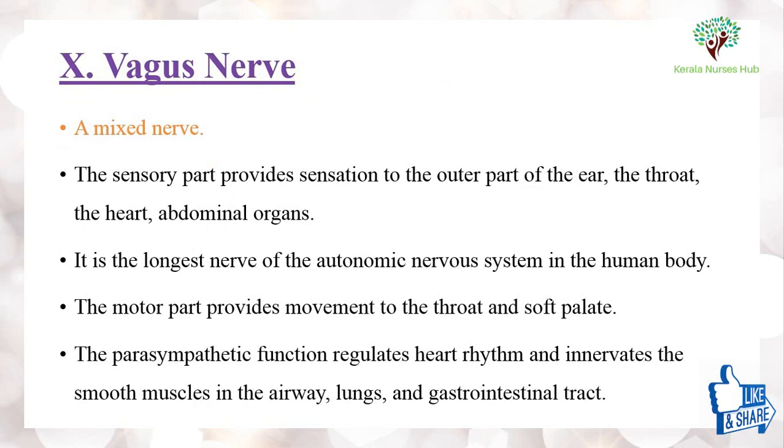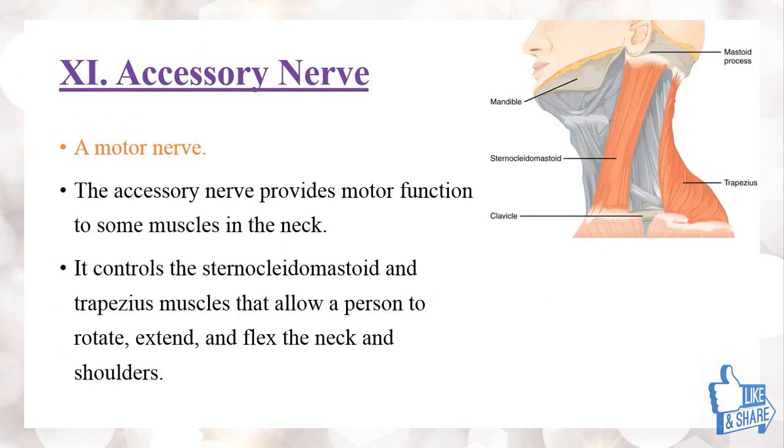The tenth nerve is the vagus nerve, which is a mixed nerve. The sensory part provides sensation to the outer part of the ear, the throat, the heart, and abdominal organs. It is the longest nerve of the autonomic nervous system in the human body. The motor part provides movement to the throat and soft palate. Its parasympathetic function regulates heart rhythm and innervates the smooth muscles in the airway, lungs, and GI tract.